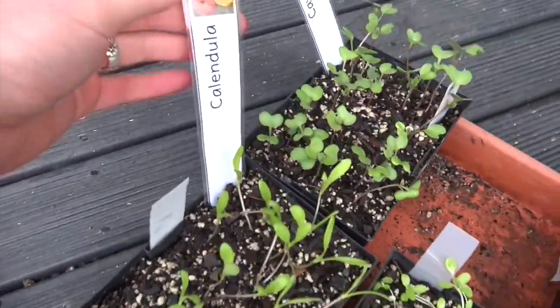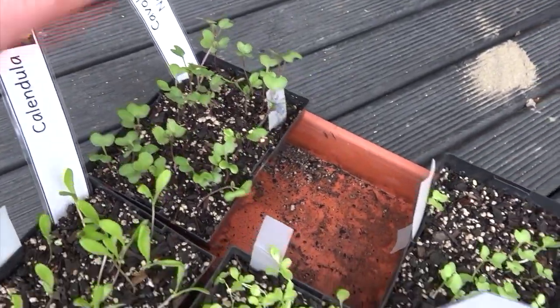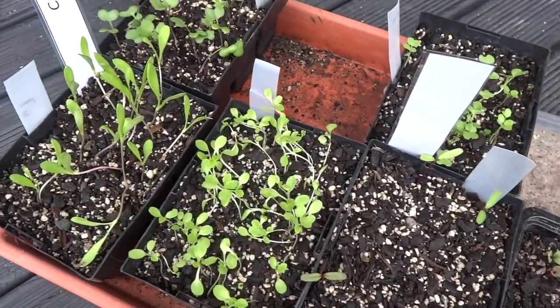I've mentioned these a bit before — I grew them with my class at school and they were going to go in the school garden, but it's going to be a little while until we get to school again, so these will go in my garden for starters.